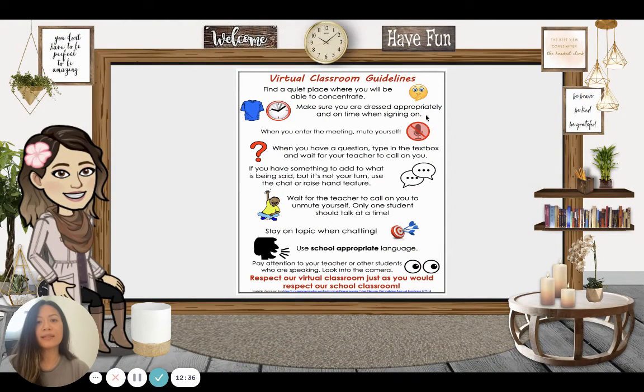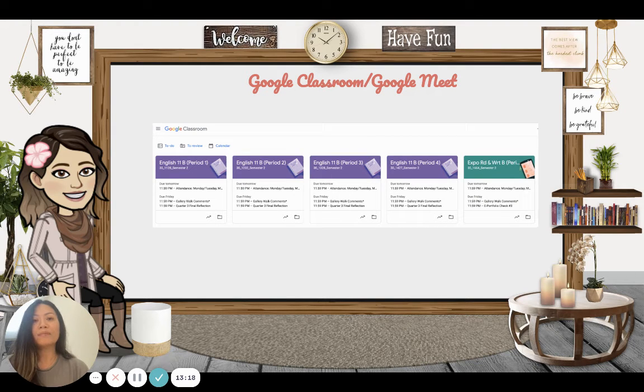Virtual classroom guidelines: please find a quiet place where you can concentrate, make sure you're dressed appropriately when signing on, and mute yourself when entering the meeting. When you have a question, type in the text box or raise your hand. If you have something to add and it's not your turn, use the chat and raise-hand feature. Wait for the teacher to call on you to unmute yourself. Only one student should talk at a time. Stay on topic and always use school-appropriate language as if we're in a regular classroom. My students are very respectful and I've never had an issue. For the online meeting component, we use Google Meet, which is linked in Google Classroom.